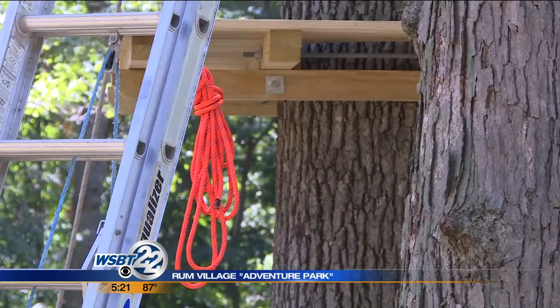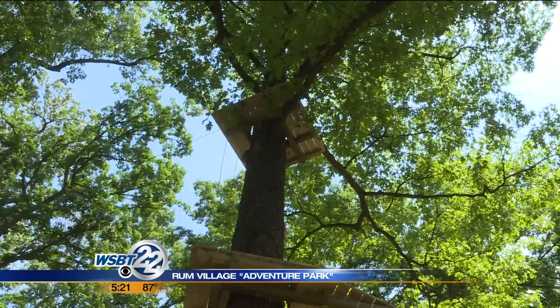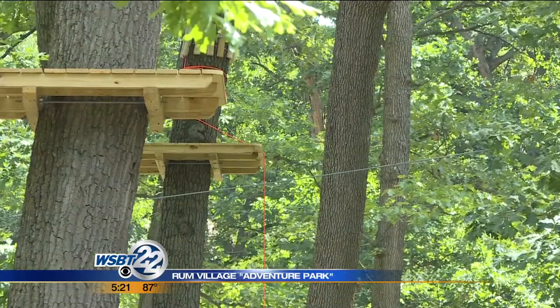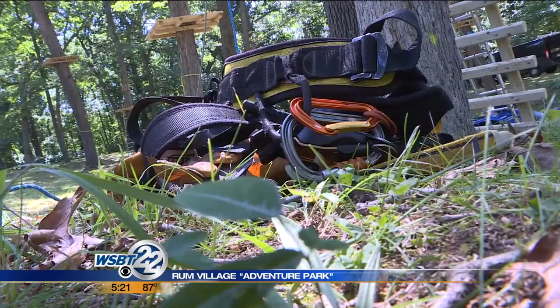The park will have five different trails with about 10 obstacle courses for ages 7 and up. Doniger says safety is a number one priority. We have what we call our aerial guides that are roaming the course, kind of like lifeguards, along with proper harnesses and gloves.